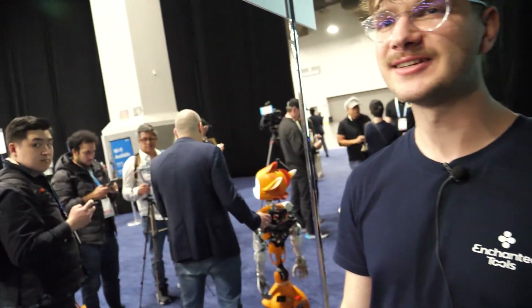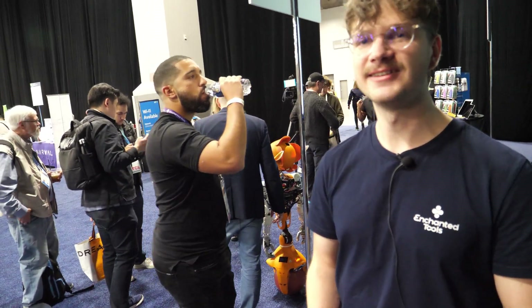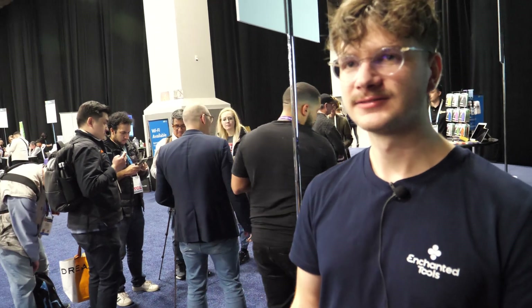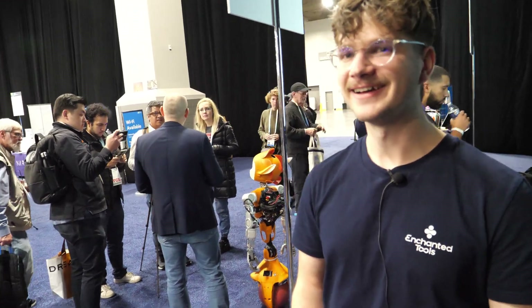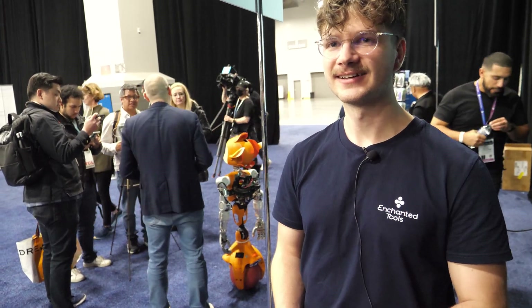It could say something like, 'Hey little human, don't worry, everything is fine.' And you can also tell people: robots live forever. Yeah, some humans don't.